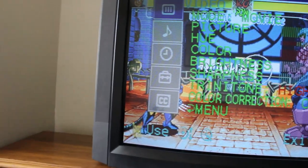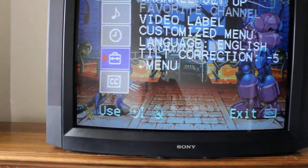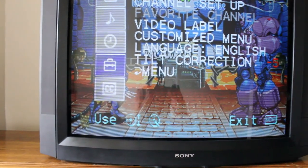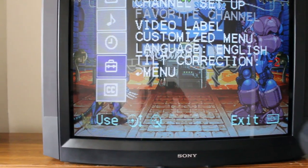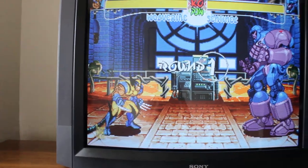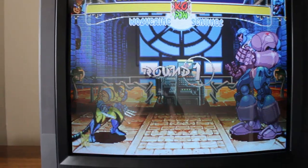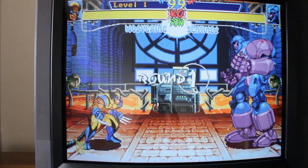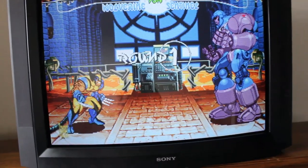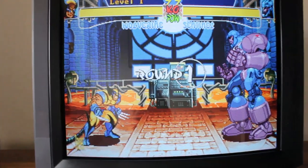Another cool thing is you can adjust the yoke and screen tilt in the menu — I'm in the tilt correction right now, it's at negative five. It's tilting, it's just hard to pick up with the camera. I'll go into a grid pattern and demonstrate that. I saw a Reddit post where a guy said his XBR48 screen was tilted and he went in and turned the yoke physically. You don't need to do that. A lot of high-end Sonys have tilt correction in the menu. The flat screen Sonys have a tilt correction in the service menu — I believe it's called NOTC, something like that.